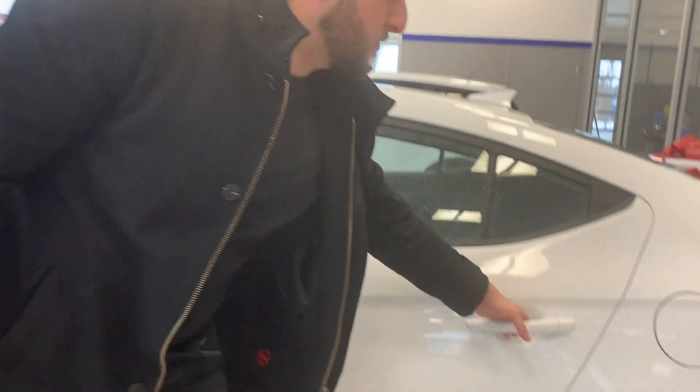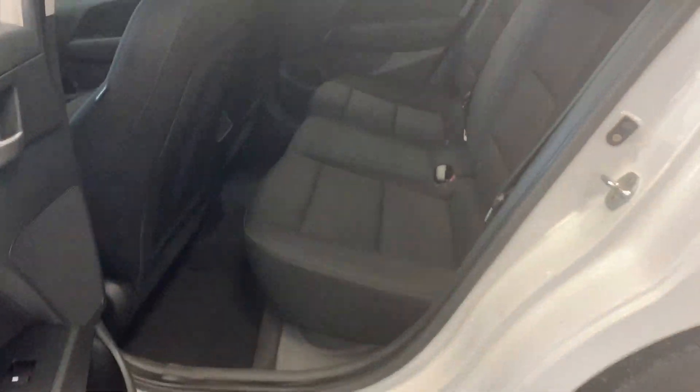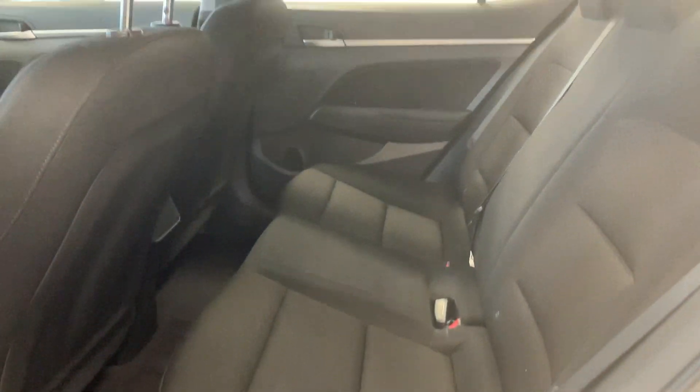Now I'll show you the space it does have to offer in the back. Hyundai did a really good job making sure there's lots and lots of room for any passengers to sit comfortably in the back.